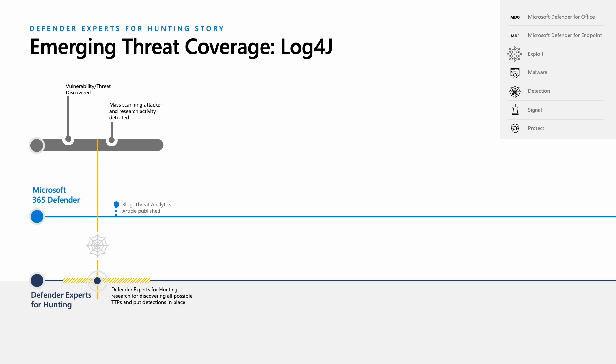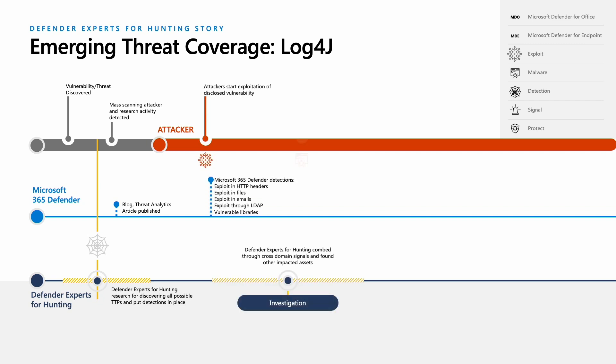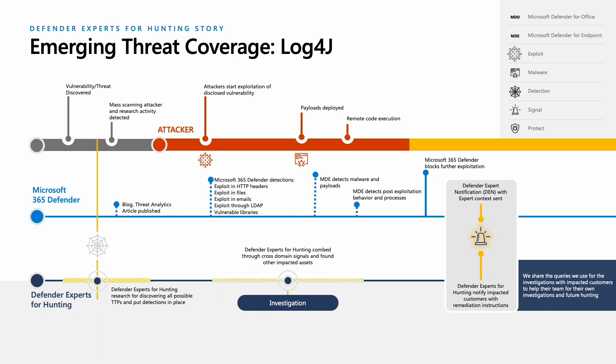Our hunting enabled Microsoft to have up-to-the-minute understanding of the Log4J threat landscape. In less than 24 hours, we published a blog and threat analytics article to help all customers assess the impact and protect themselves. Impacted Defender Experts customers had already been notified. Microsoft Defender Experts for Hunting uses a behavioral hunting methodology. In Log4J, we looked for both exploit and post-exploit behaviors, enabling us to continue to track the threat as attackers shifted beyond mass scanning towards destructive actions like ransomware. Defender Experts customers under attack continued to receive notifications and the detection library continued to grow. The Log4J threat highlights how critical Microsoft Defender Experts for Hunting is during a rapidly evolving threat. With every attack and every customer notification, insights from our hunting feed back into our product lifecycle to protect all Microsoft customers.